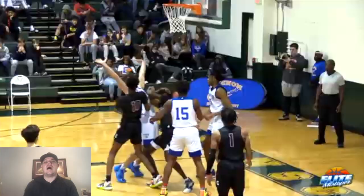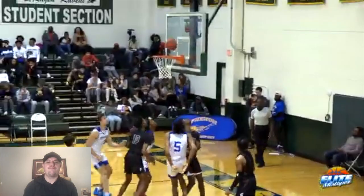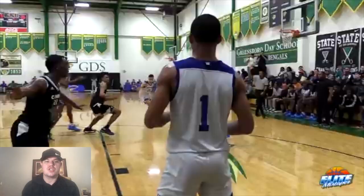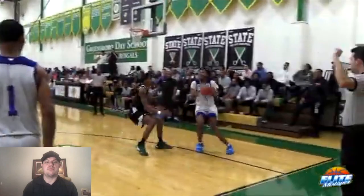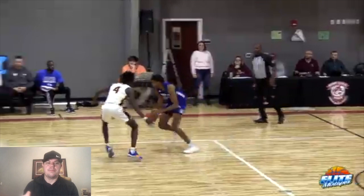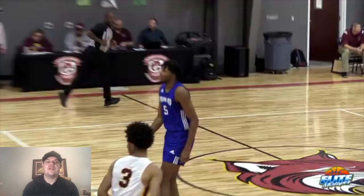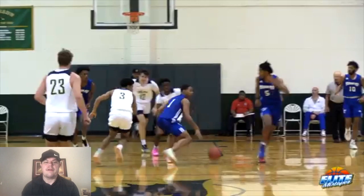Had Josh gone to college, what they typically do with these type of players is play them at the four as a skill four. But as you can clearly see, Josh is a clear wing — a clear perimeter player who has the ball skills, the feel, the jump shot, and the ability to move on the perimeter. There goes another two-dribble pull-up left. In this video already he's gone two-dribble pull-up left and two-dribble pull-up right, knocking both shots down with ease.